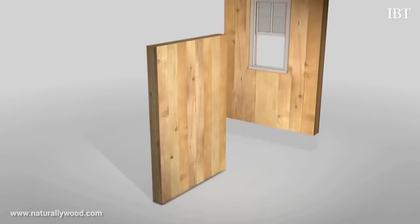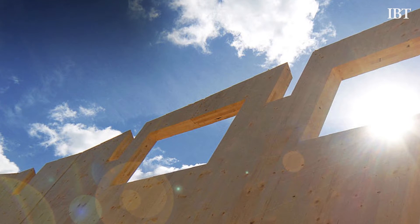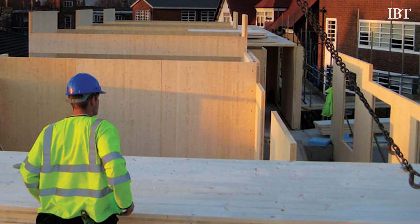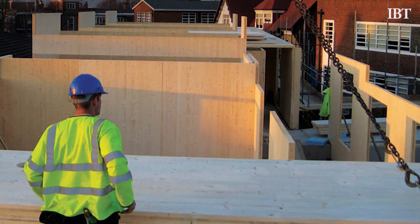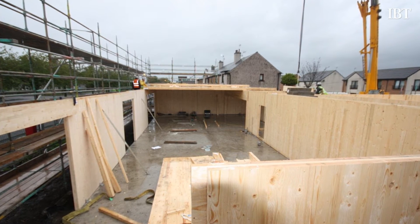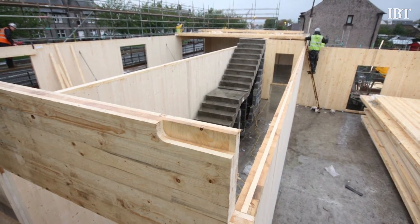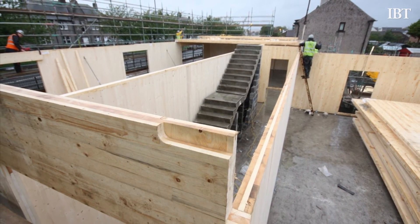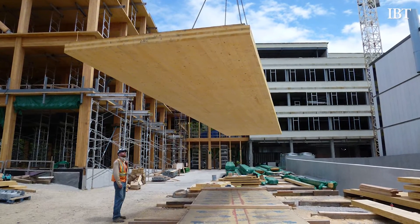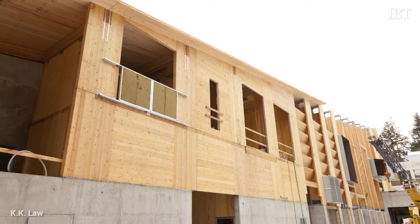And that's where you get the name cross-laminated timber. In doing that, it serves a few very important functions. One of the most important is that it's sort of self-restraining for moisture effects. Unlike your doors and other pieces of wood that cycle — they shrink and swell in the seasons — cross-laminated timber doesn't shrink and swell in plan. So you can construct large floor plates which are dimensionally stable, which is very important.